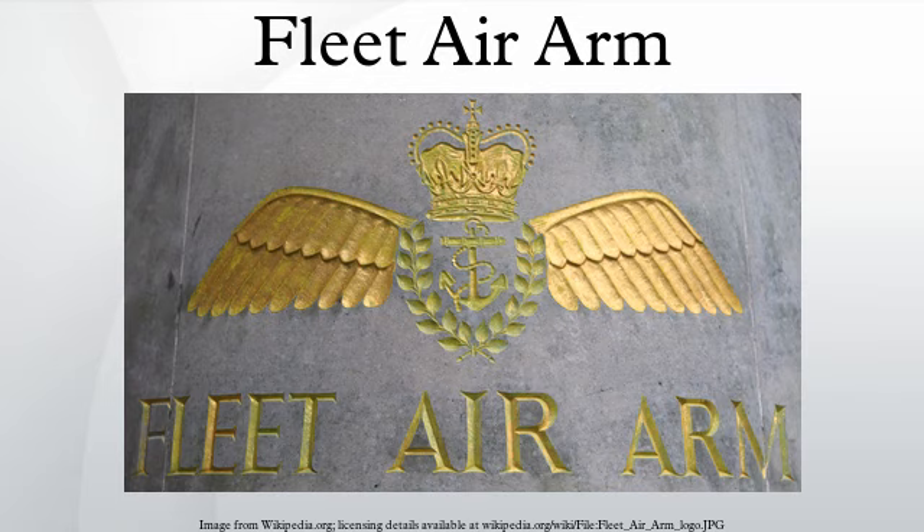The Fleet Air Arm is introducing a total of 28 AW-159 Wildcat HMA-2 helicopters to replace the Lynx HMA-8 in use in the ship's flights of the Royal Navy's escorts, performing a range of roles including anti-surface and anti-submarine warfare and airborne surveillance. The AgustaWestland Merlin is the FAA's primary anti-submarine warfare helicopter, having replaced the Sea King HAS-6 in the role, and is presently being upgraded from HM-1 to HM-2 standard.